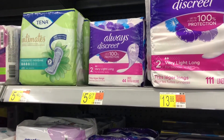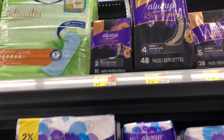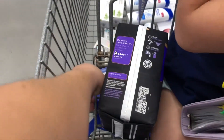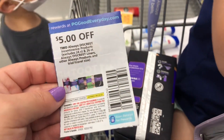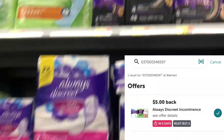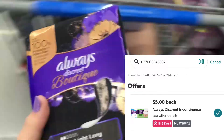Next are the Always Discreet liners — today I'm picking up the boutique ones, priced at $5.62 each. Picking up two totals $11.24. I'll use the $5 off two paper coupon from September P&G, paying $6.34 out of pocket, then submit to Ibotta for $5 back on two — making my final cost just 67 cents each.